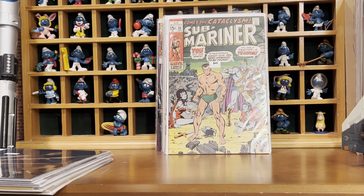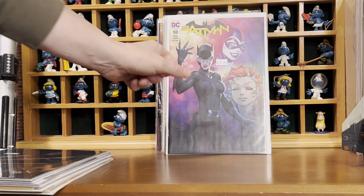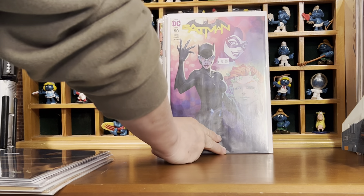I'm a huge Michael Turner fan and I passed on this when it first came out — Batman 50. I said it before, I'm leery about these Michael Turner covers that have come out so many years after his death. I like the cover. Maybe these are just sketches that he never finished and they just found a way to put them all together. But I grabbed that.